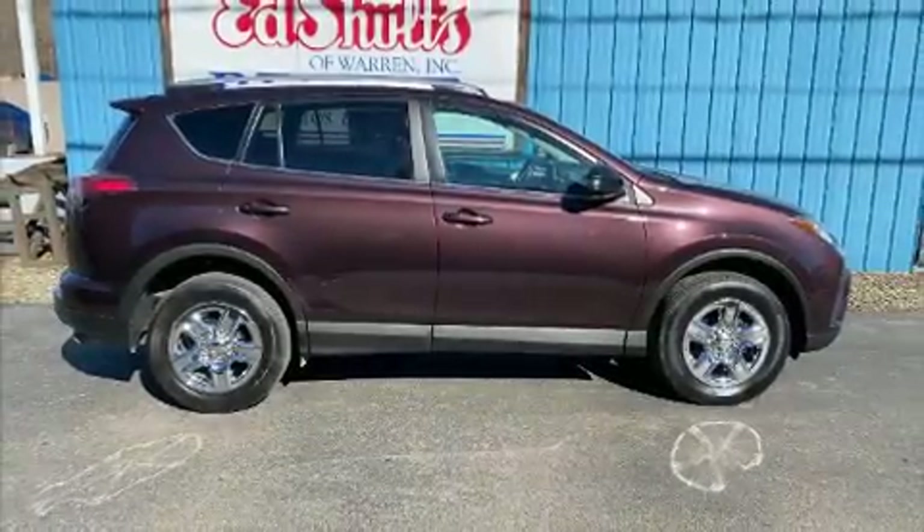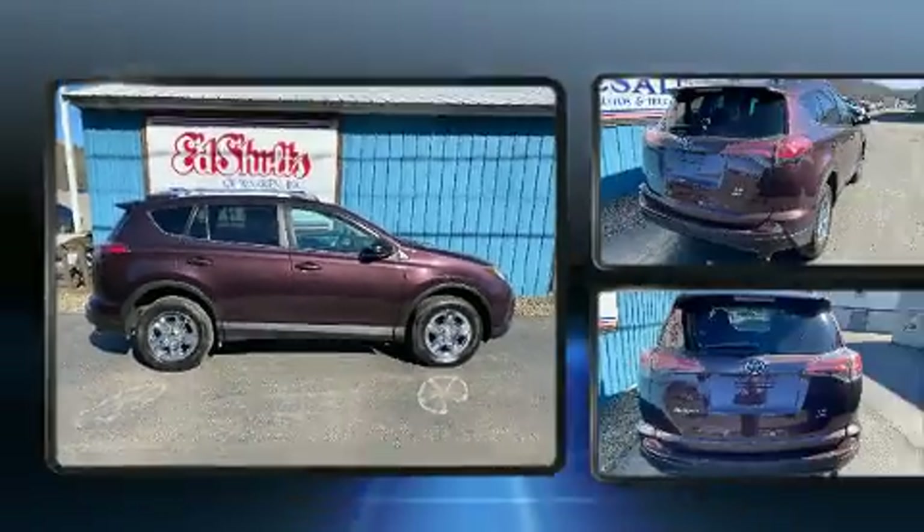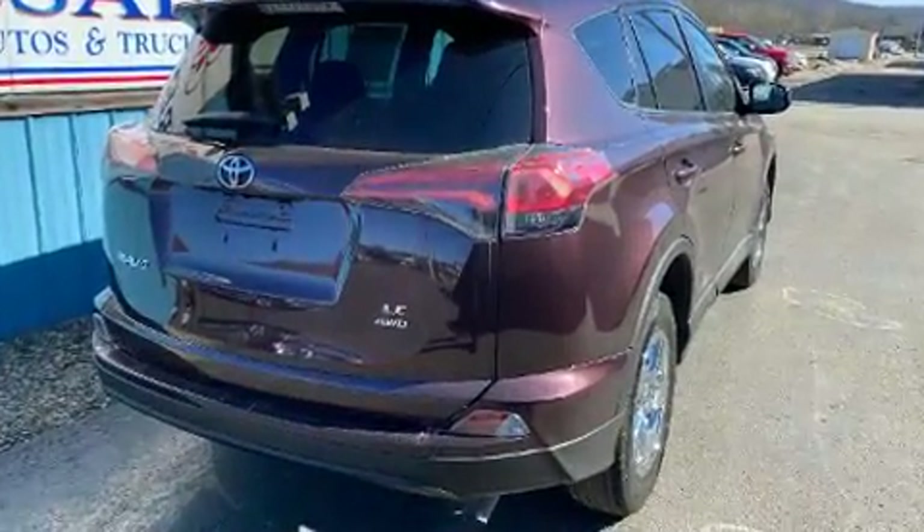Take command of the road in the 2016 Toyota RAV4. It features all-wheel drive versatility, an automatic transmission, and a 2.5-liter four-cylinder engine.